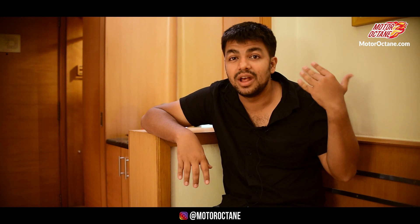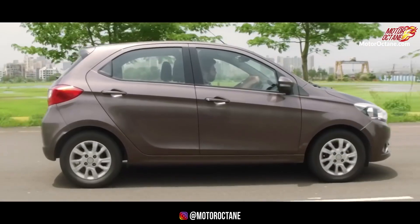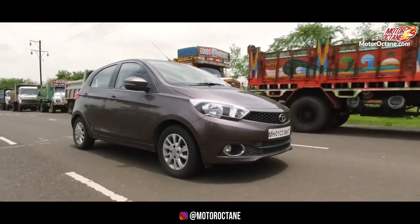Tiago doesn't have rear AC vents. The comfort of both cars is good. In Tiago's front seats, the headrest is not adjustable, which I don't like. In Santro, the headrest is adjustable, and the comfort of the seats is a little better, at least for front seating. Tiago's driving feel is a little more pleasurable, while Santro is more tuned for comfortable driving.